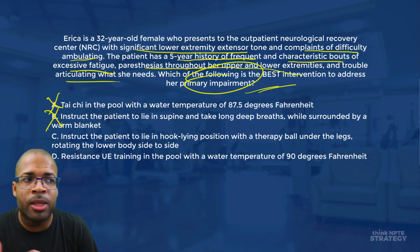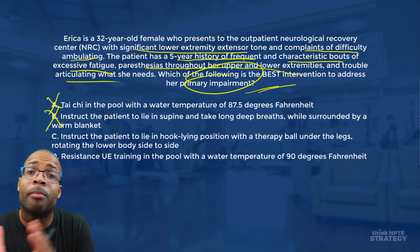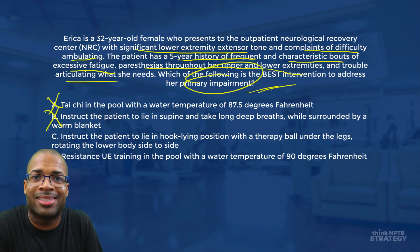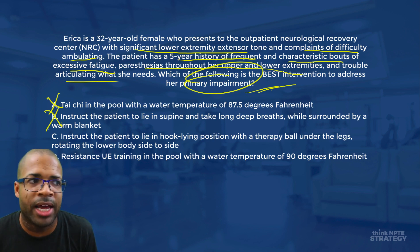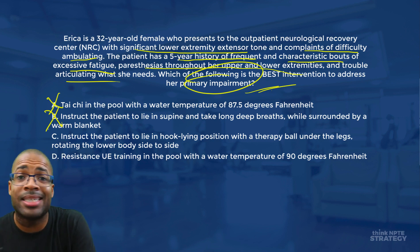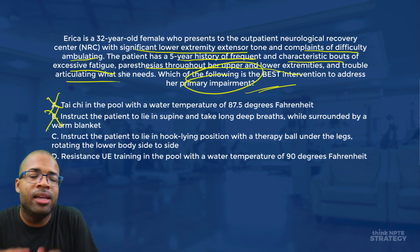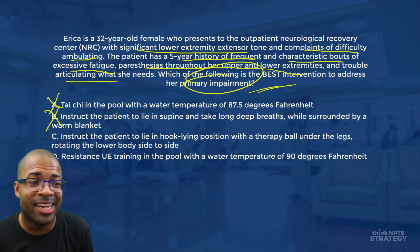Answer C says instruct the patient to lie in hook lying position with a therapy ball underneath the legs, rotating the lower body side to side. I like this answer because we're breaking up the lower extremity extensor tone. In hook lying, the person is in hip flexion; with the therapy ball under the legs, the knees are in flexion. Rotating the body side to side also helps with spasticity and rigidity. This is a great technique to break up the lower extremity extensor tone and is the only answer effectively addressing the question.